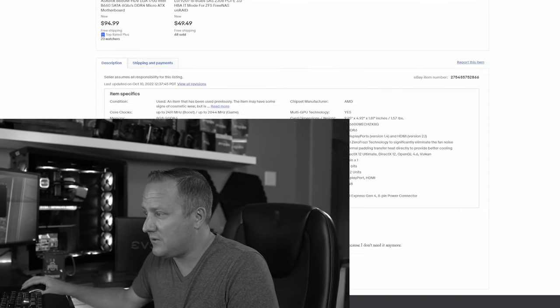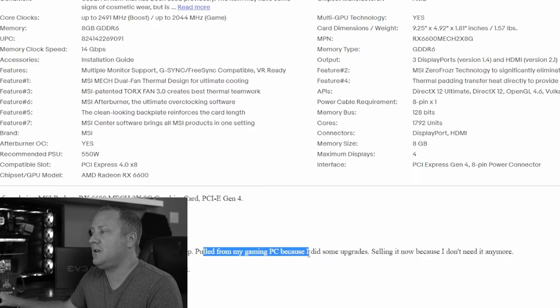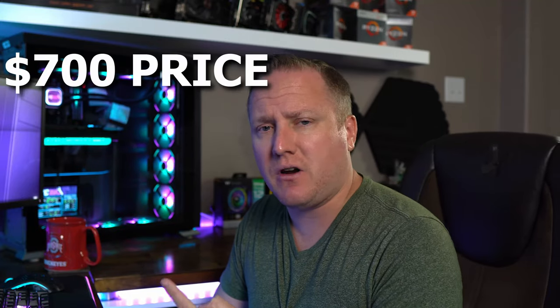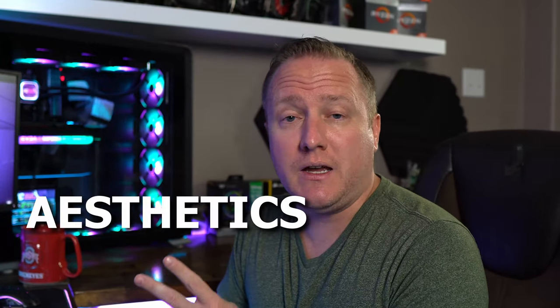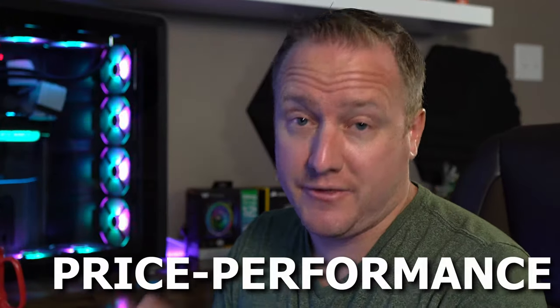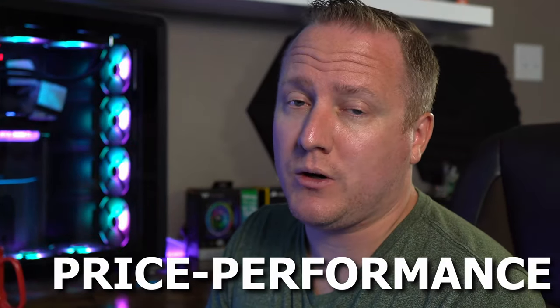Welcome back to the channel. Today we've got a $700 PC parts hunt build. We've got three main things to go after: one, the $700 price point; two, a PC that looks as aesthetically pleasing as possible because this is a birthday gift for a client; and three, targeting the best price to performance possible. Let's get to hunting.